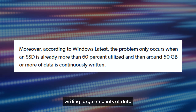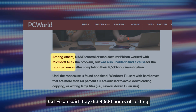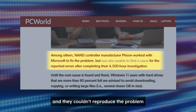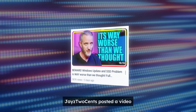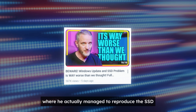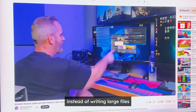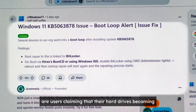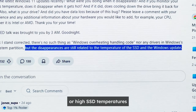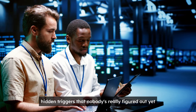According to earlier reports, writing large amounts of data could trigger the SSD to disappear. But Fison said they did 4,500 hours of testing and couldn't reproduce the problem. Just a few days ago, Jay's Two Cents posted a video where he actually managed to reproduce the SSD disappearing issue, but it was triggered while running a benchmark instead of writing large files. There are also users claiming that drives becoming inaccessible might be linked to BitLocker or high SSD temperatures — there could be more hidden triggers that nobody's really figured out yet.